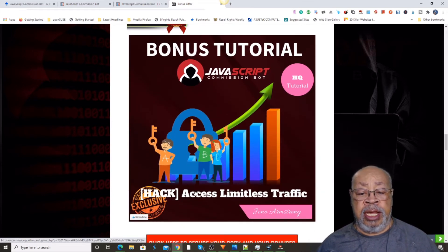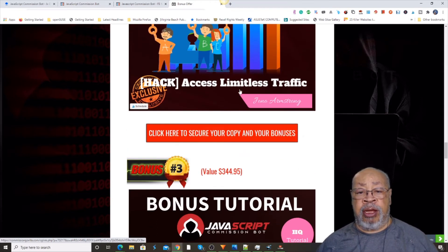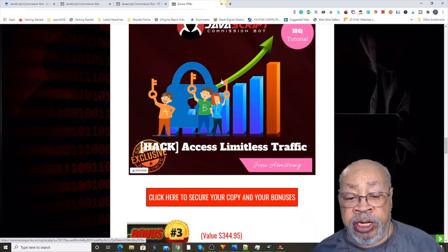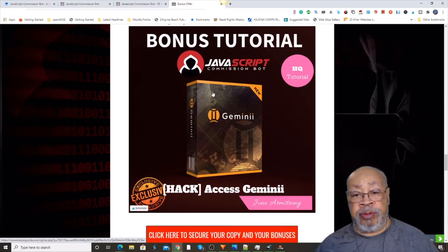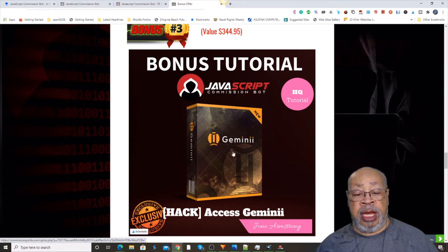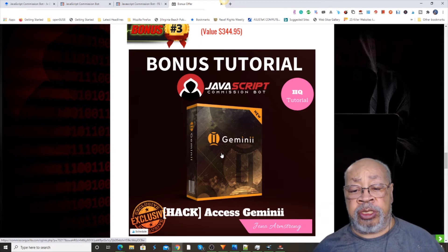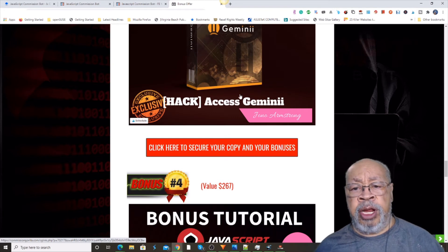Bonus number two is access to limitless traffic, and if you get that before the timer runs out, you basically get that for free — even if you just buy the front end. Bonus number three is Gemini. This is a product that Jono Armstrong put out just a few weeks ago — a brand new product.